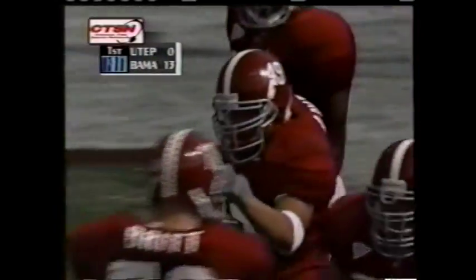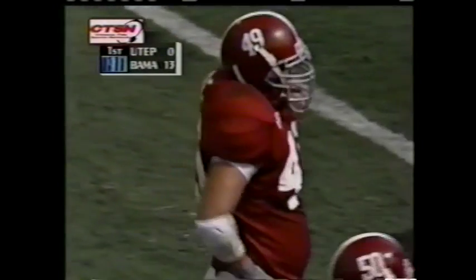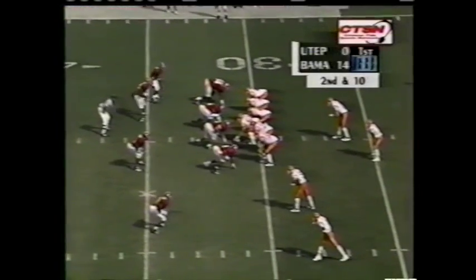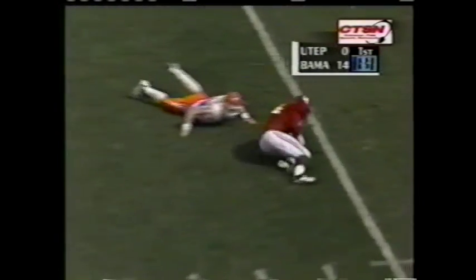Last week it was Tyler Watts finding the end zone all day long. Today it's the fullback Donnie Lau. And that's what we saw earlier on the reverse. Bobbled snap and a sack.